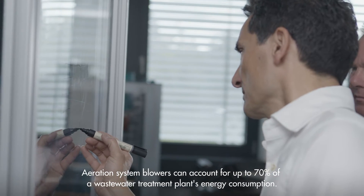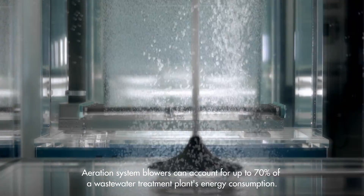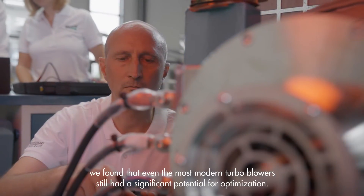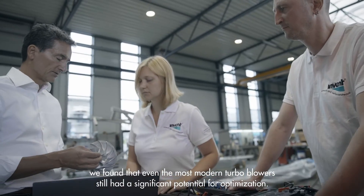Aeration system blowers can account for up to 70% of a wastewater treatment plant's energy consumption. When we looked into the question of how to improve the overall aeration system efficiency, we found that even the most modern turbo blowers still had a significant potential for optimization.